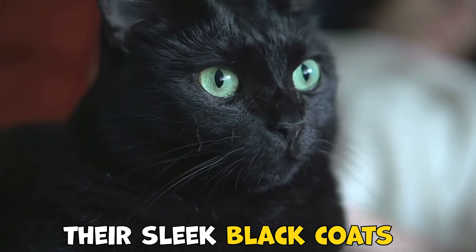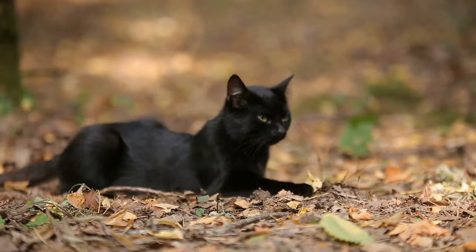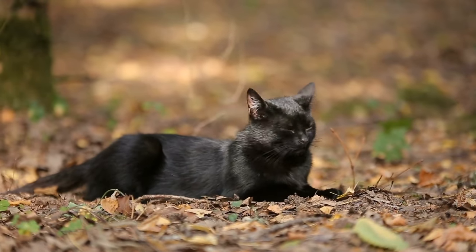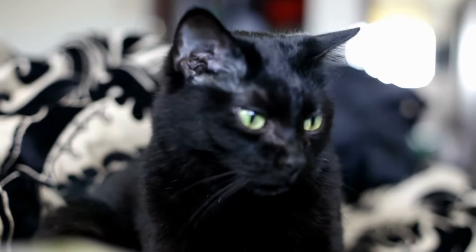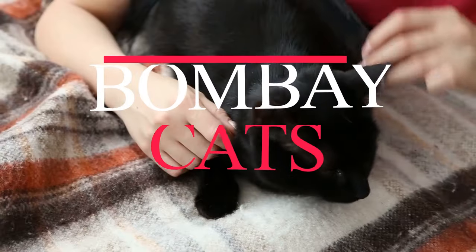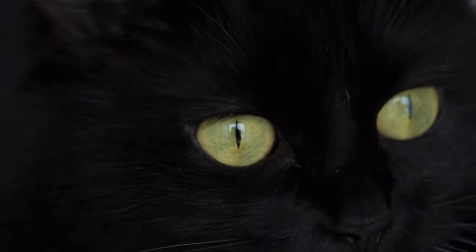Bombay cats are known for their sleek black coats, mesmerizing copper eyes, and playful personalities. But did you know that there's more to these mysterious felines than meets the eye? In today's video, we're diving headfirst into the fascinating world of Bombay cats. We'll uncover 10 surprising facts that might just change the way you see these mini panthers.